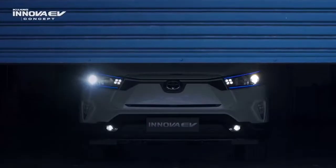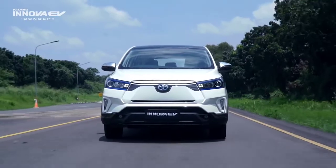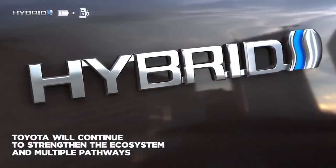In the CTL, there is an EV badge. In the infotainment system, there is a battery percentage indicator. On the exterior, there is an alloy wheel. Basically, this is an Innova EV.